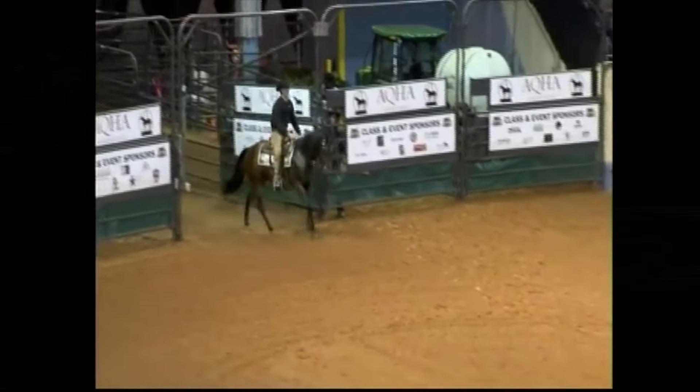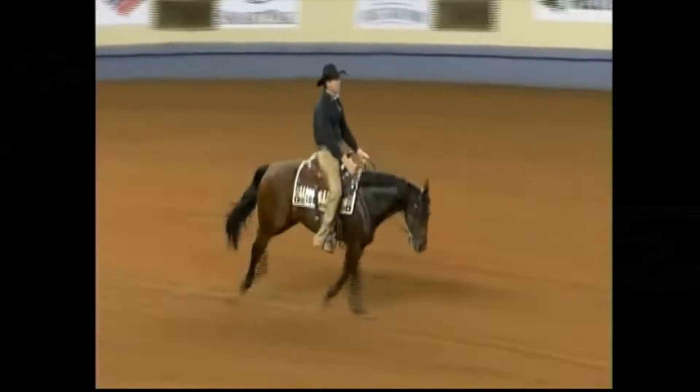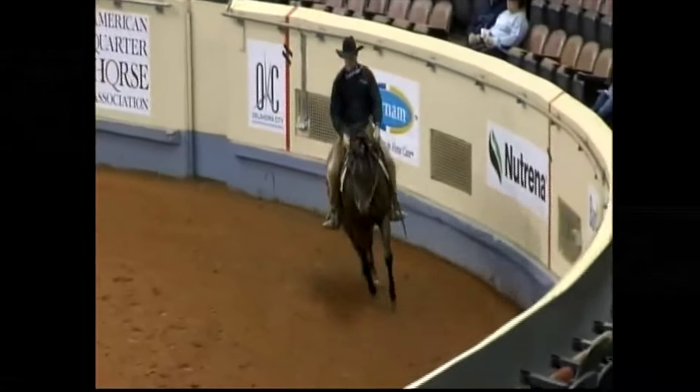Ranch riding — the purpose: a ranch riding horse should reflect the versatility, attitude, and movement of a working horse. The horse's performance should simulate a horse riding outside the confines of an arena and that of a working ranch horse. This class should show the horse's ability to work at a forward working speed while under control by the rider.